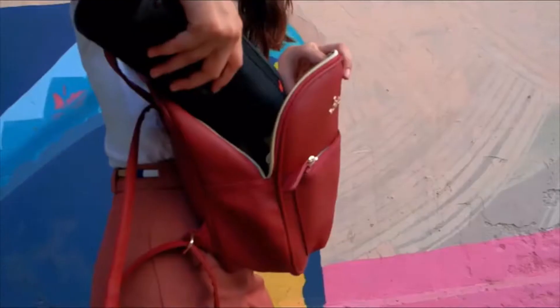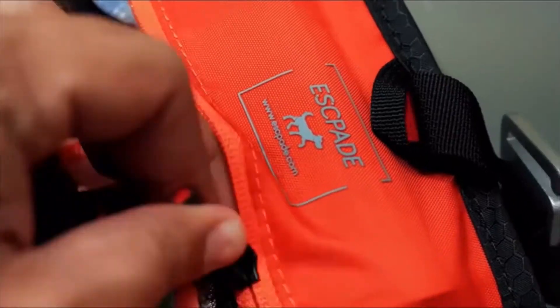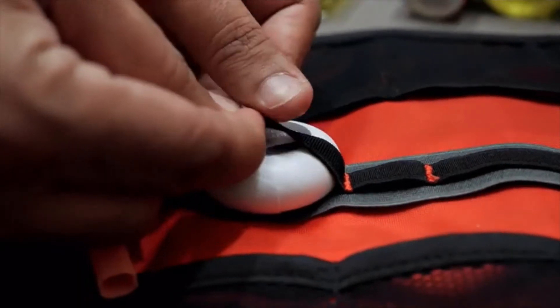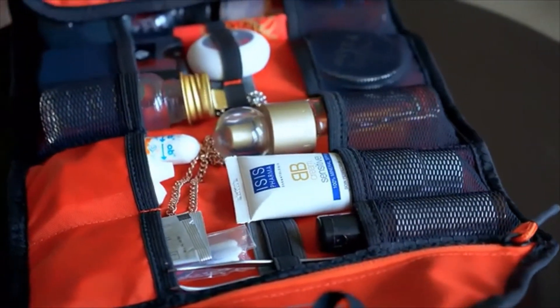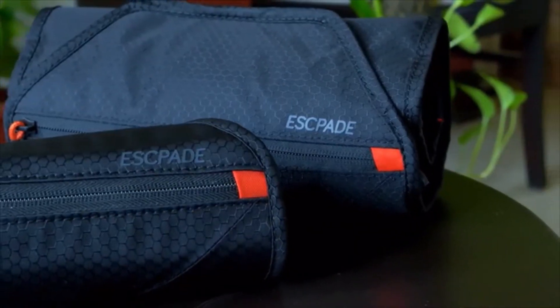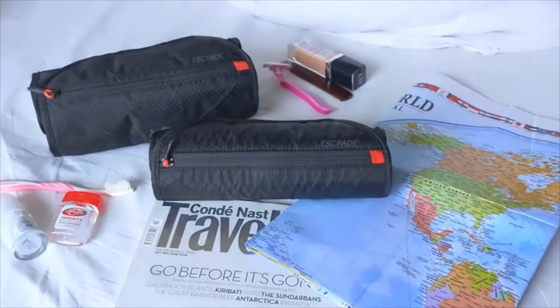Traveling with Escapade makes your trip totally organized. This is Escapade — the world's most functional toiletry bag. We are proud to launch Escapade exclusively on Kickstarter. Back us now and get your limited early bird.